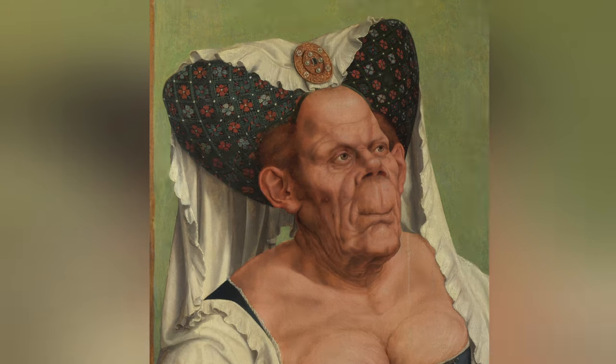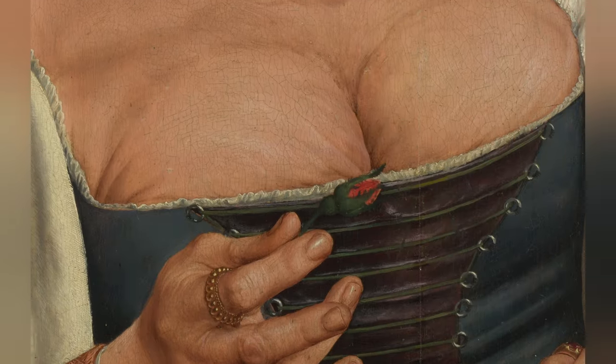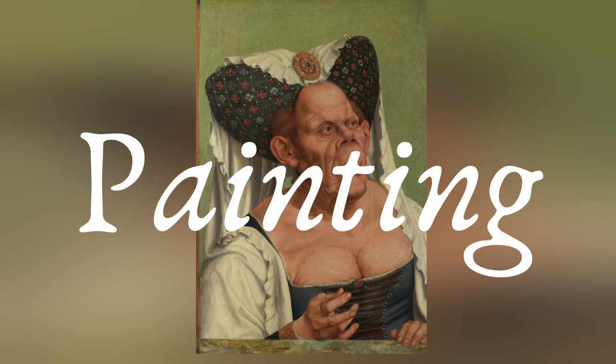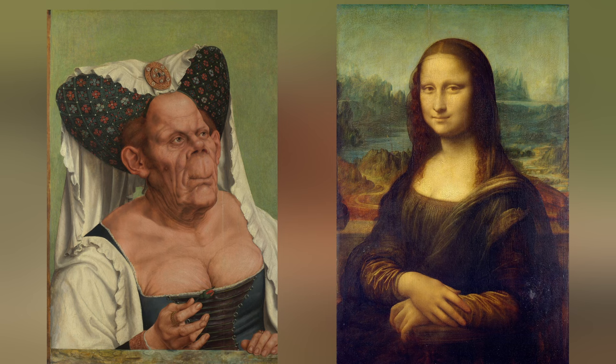I don't think so. Then there's the pattern of the dress, the detailing on her escoffion — every little detail has been painted by hand. Metsys really put all his effort into this painting, and it worked. The Ugly Duchess is the painter's most famous painting, just like the Mona Lisa is da Vinci's most famous artwork.